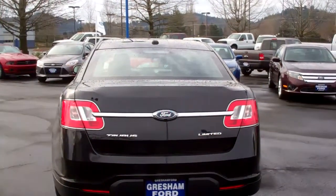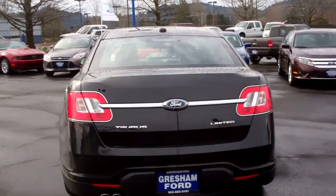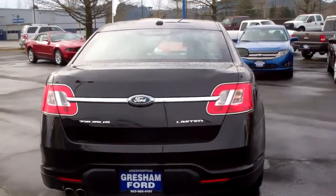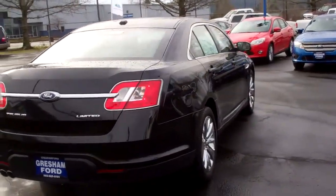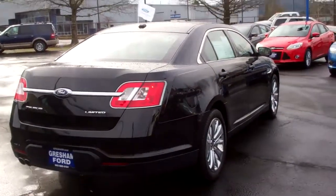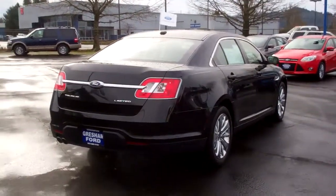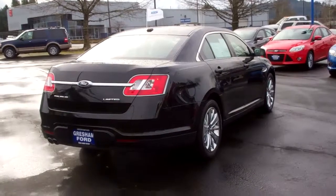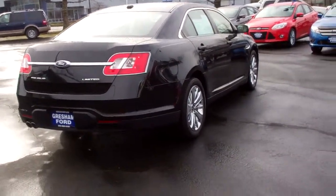Hey, if you're interested in this vehicle, come on out to 1940 East Powell Boulevard, Gresham, Oregon, or give us a call at 503-665-0101. To check out our whole selection of pre-owned certified Ford vehicles, check out our website at www.greshamford.com.